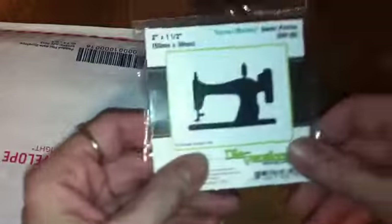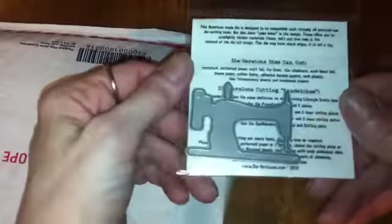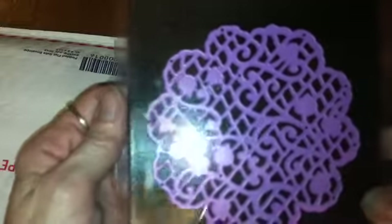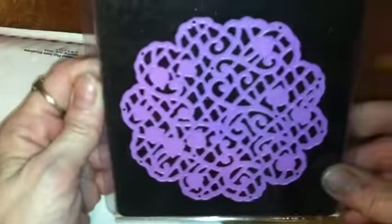And this is a die — a sewing machine die for my die cutter. And here's another die to make a lace doily, and this was on sale also.